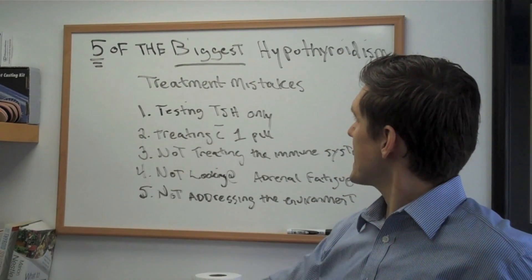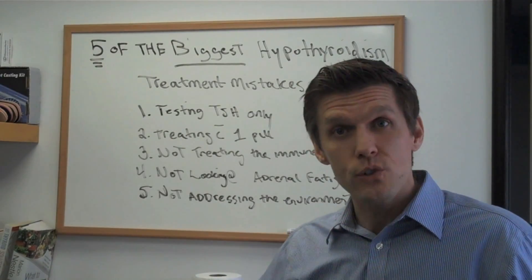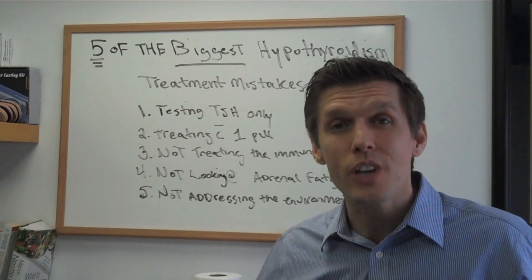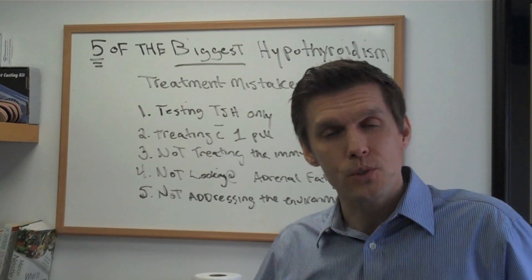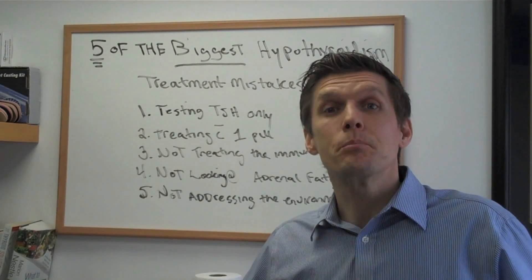So these are some of the biggest mistakes that I see when treating hypothyroidism. Take a look at them. You can talk to your physician about them, or start educating yourself on what you can do to help your hypothyroidism. I hope this served you well. Until next time, eat well and be well.